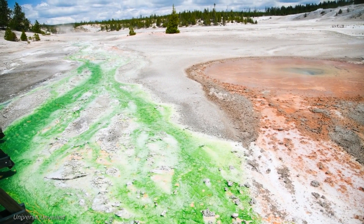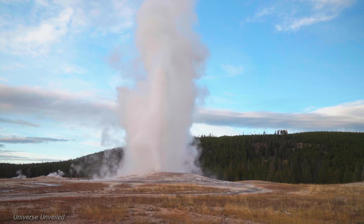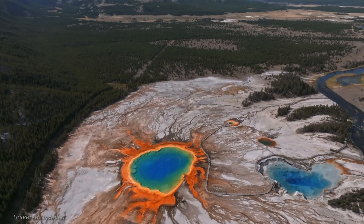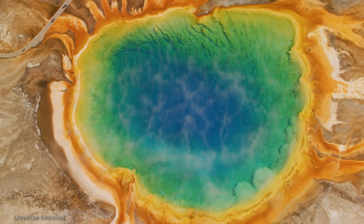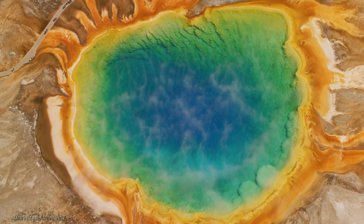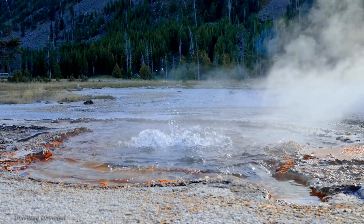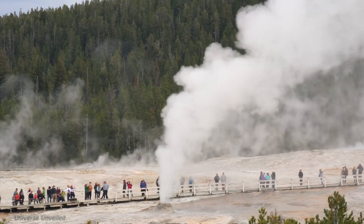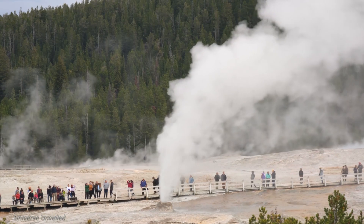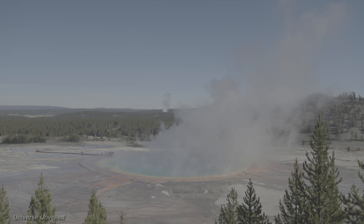NASA's surprising project in Yellowstone National Park is a testament to the power of scientific curiosity and the interconnectedness of our planet and the cosmos. This initiative is not just about exploring a national park; it's about delving into the very essence of our planet's geothermal activity and understanding how it relates to the broader universe. By studying Yellowstone's geothermal wonders, we gain a deeper understanding of Earth's inner workings, including the dynamic processes that shape our planet's surface and influence its climate. These insights are crucial for predicting natural events and mitigating their impacts on human life.